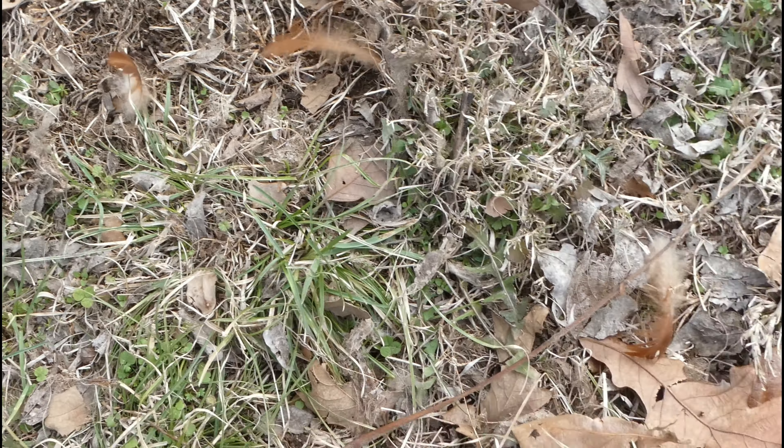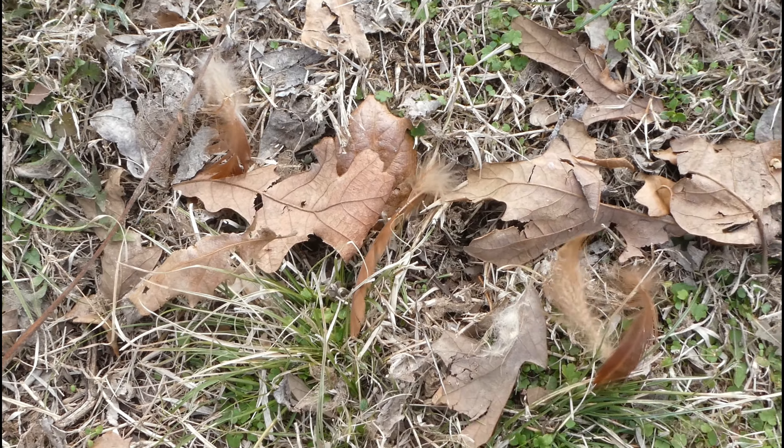The worst that happened was that she lost a few feathers and obviously had quite a scare. We caught the attack on video, so if you don't want to see that, go ahead and maybe stop watching at this point, but I'll go ahead and play that video now.